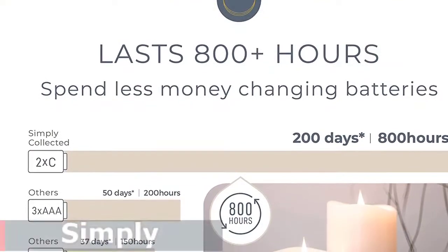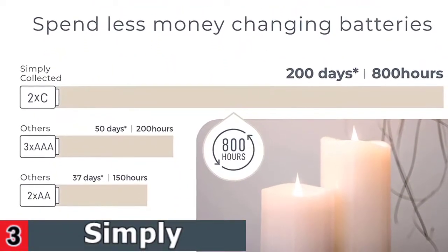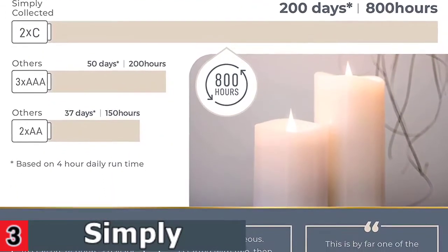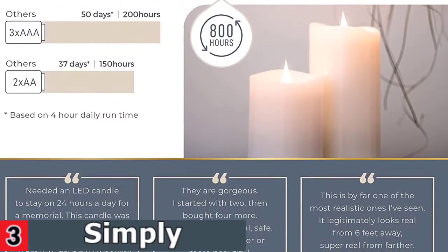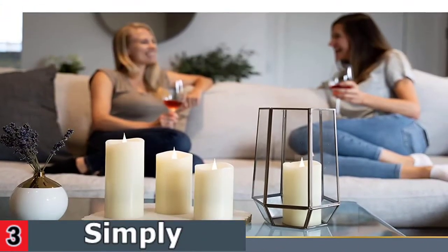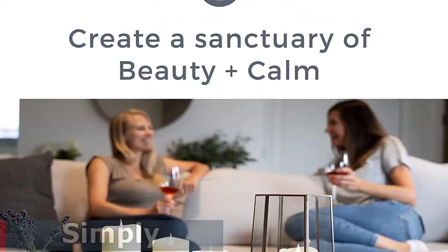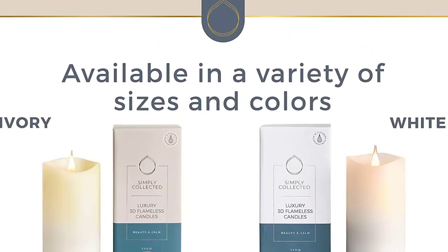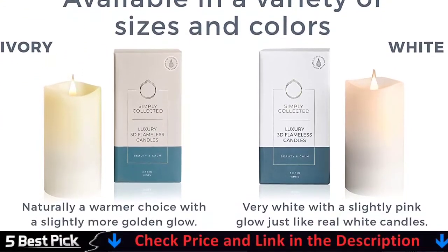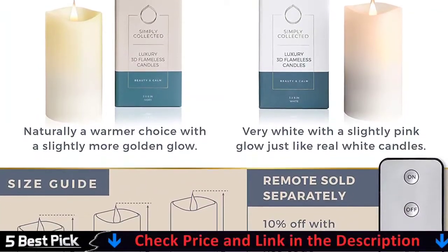There's also a remote that can operate all of the candles at once, so if you have more than one, you can turn them on and off simultaneously. The candle comes in two colors — white and ivory for a more golden glow — in three sizes, so you can create a tiered trio or mix and match around the house. Customers love the white color for its realistic appearance, while the ivory adds a warmer touch to any space. Hundreds of satisfied customers relay that the candle is even more realistic than expected. Plus, the battery lasts a long time, and they are inexpensive compared to normal candles.